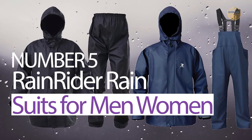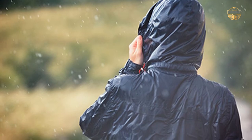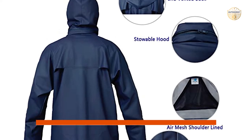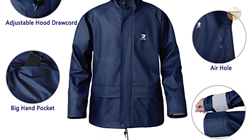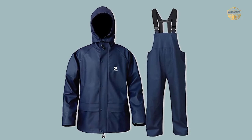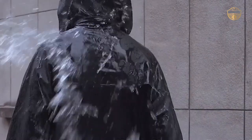Number 5: Rain Rider Rain Suits for Men and Women. If you are looking for a heavy-duty rain coat that will keep you safe from intense rainfall, then this is the perfect choice for you. Made of 100% polyester stretch knit fabric, it is highly durable and weatherproof. It also features double entry front pockets and a storm flap on the front zip. The micro-weld seam construction offers superior protection against harsh weather conditions like inclement and foul weather. Additionally, there are underarm and back vents to keep you cool during strenuous activities or when temperatures rise in the summertime.